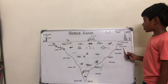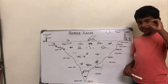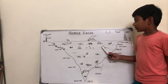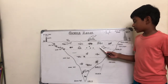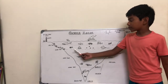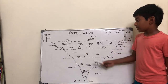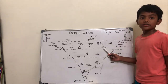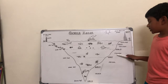The next zone is the twilight zone. The twilight zone has very less sunlight than the sunlight zone, so there are fewer creatures in this zone. The creatures that live in this zone are squids, octopuses, fewer varieties of fish, and stingrays.